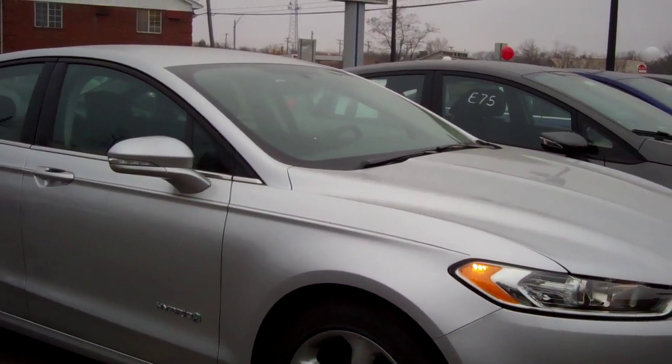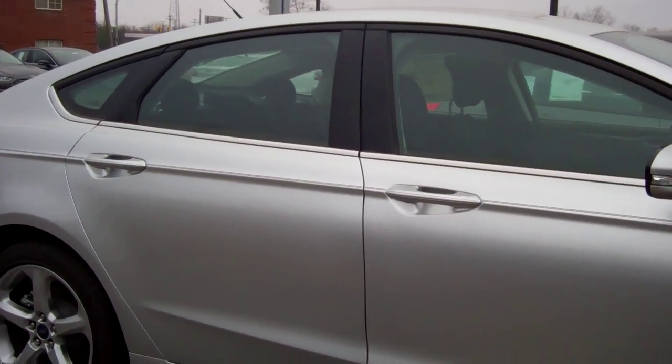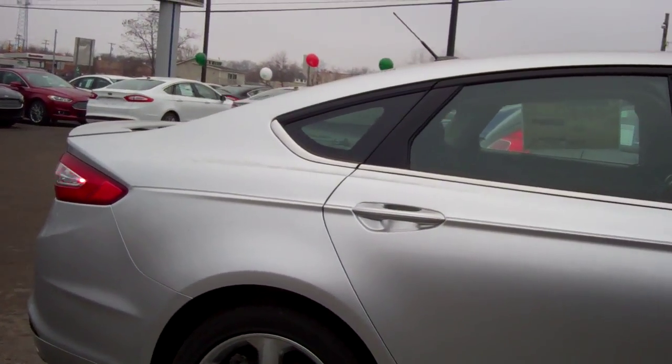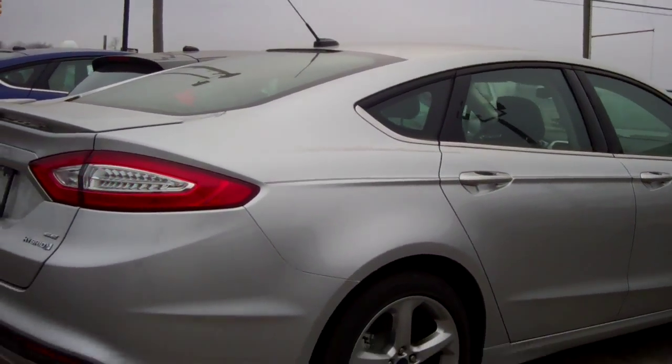I'd love to show you this vehicle, or we can look at a 2015 as well — give me a call. I will send you an email with my contact information. Again, this is Donna Zener, and thanks for your interest in the Ford Fusion.